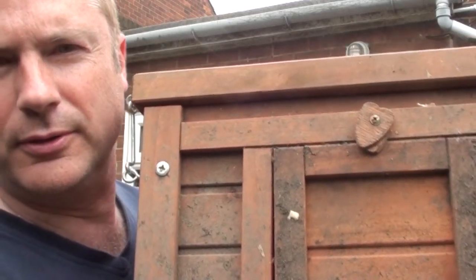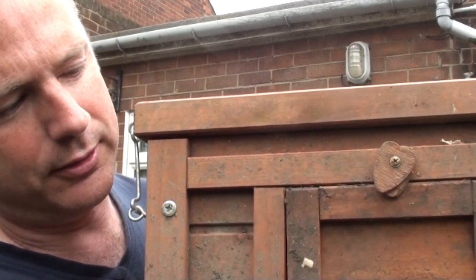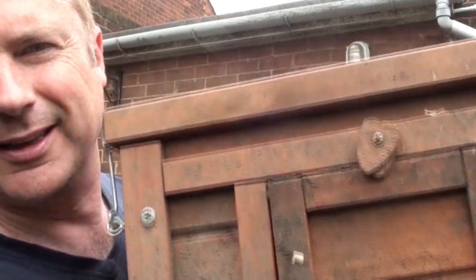This is the chick box that we use for putting the chicks temporarily in the back garden. It's a little shelter and we put it in a run here on the back lawn.